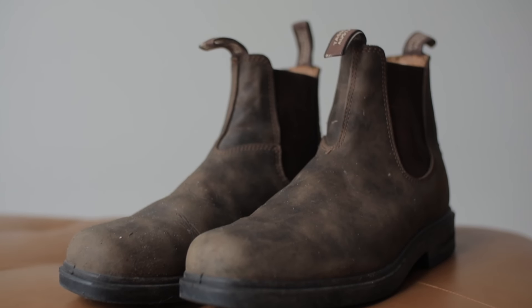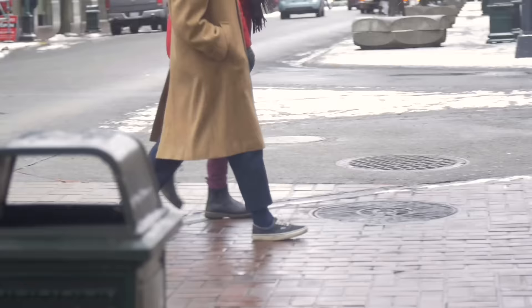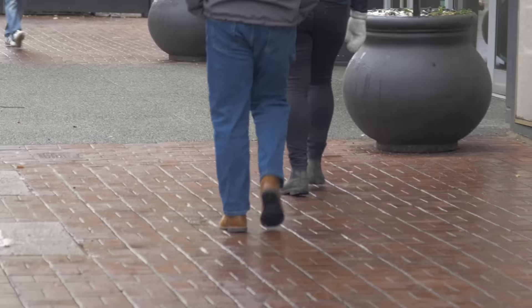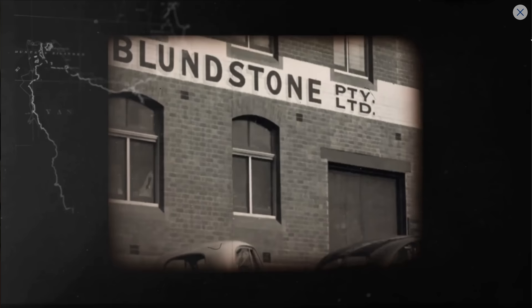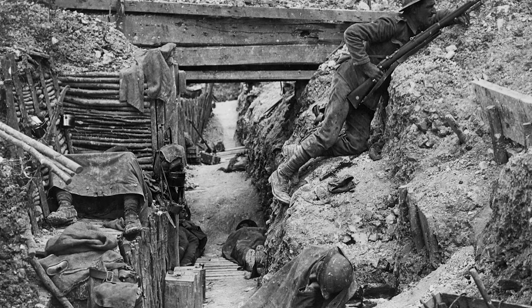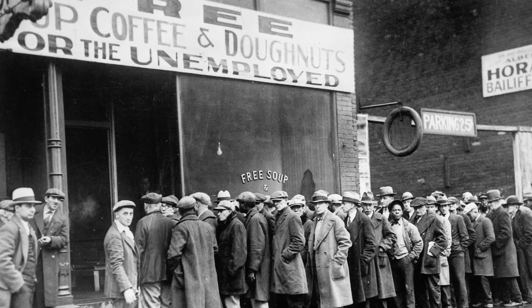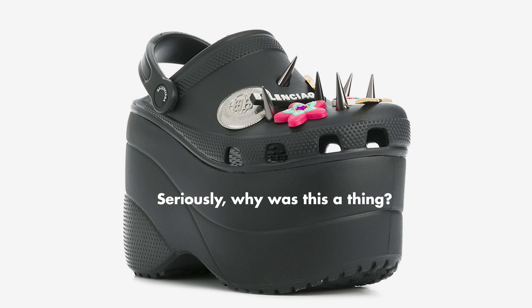Blundstone boots. There's a good chance that you've seen a few people, or maybe a few dozen people, wearing these classic slip-on ankle boots in recent years. But were you aware that the Blundstone brand is over 150 years old? This iconic boot has survived through two world wars, the Great Depression, and every insane fashion trend of the last 15 decades. Now, with so many flashier brands and competition for our attention, how were they able to last so long?